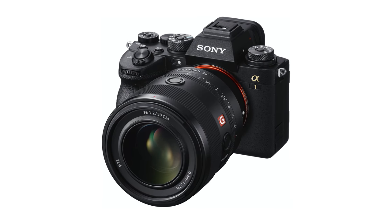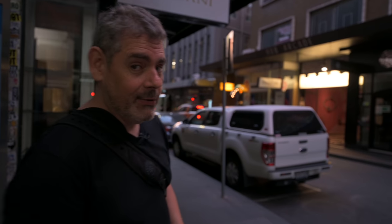As we put this 50mm review together — the 1.2 of course — it's very interesting that Sony have now just released their 50mm 1.2. So it's an appropriate time to be talking about it, I think.